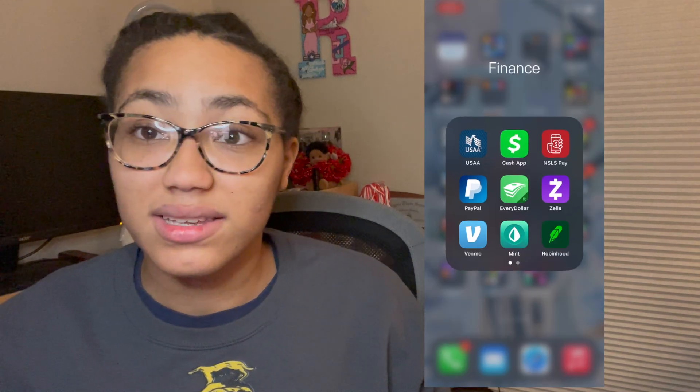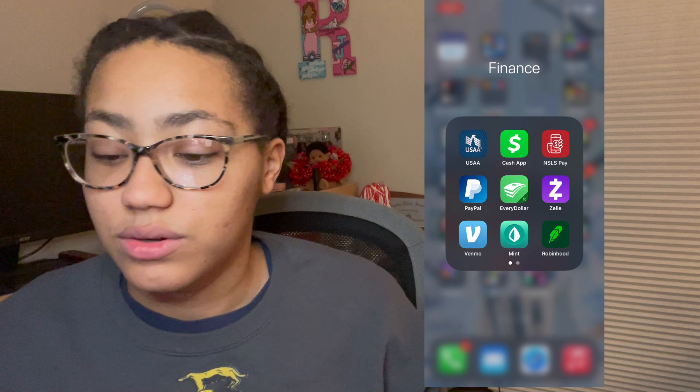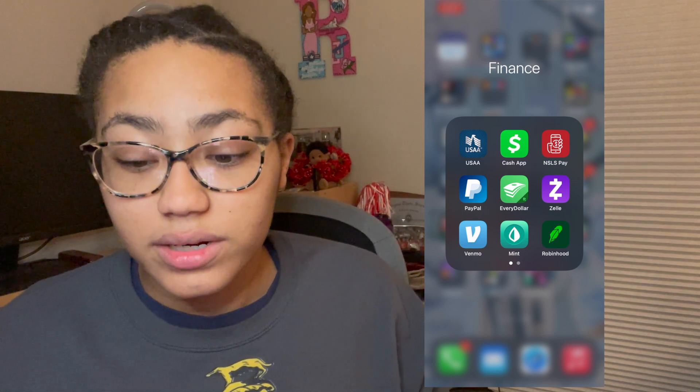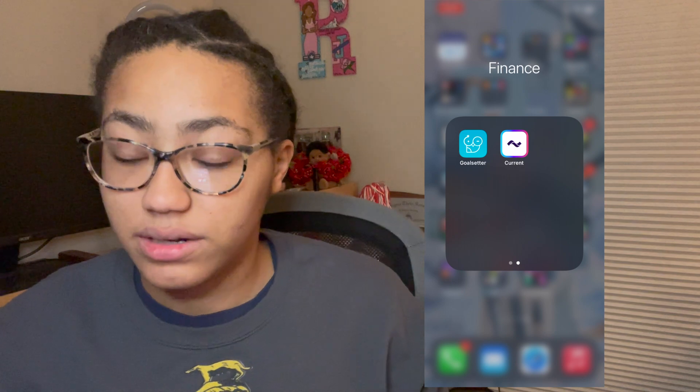Next is my finance folder, which I have my bank app — I use USAA — Cash App, one of my college organization pay apps, PayPal, EveryDollar, Zelle, Venmo, Mint, Robin Hood, Goal Setter, and Current. Those are all my finance apps.